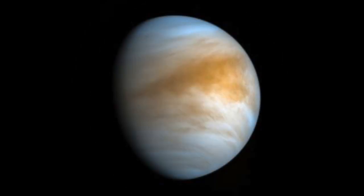Venus is the second planet from the Sun. Some people say that Venus is Earth's sister planet because they're so close in size. Venus is the hottest planet in our solar system. It has more than 1,000 volcanoes on its surface.